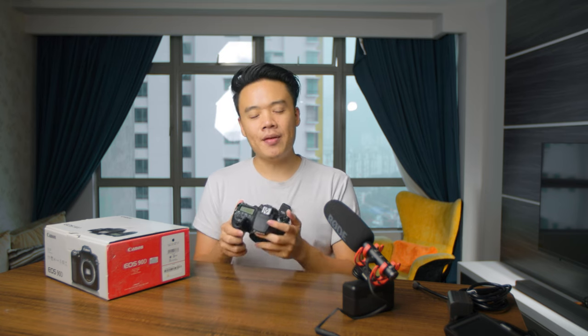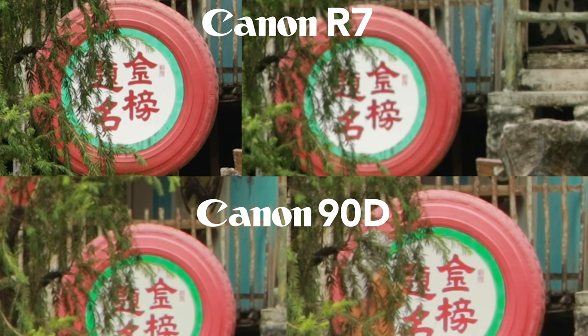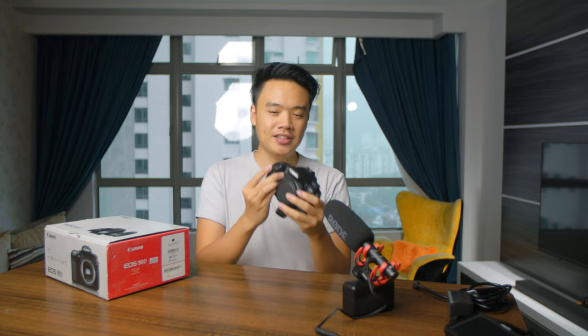Now, is the Canon 90D worth buying in 2023? In a side-by-side comparison with the more expensive APS-C mirrorless R7, the 90D's 4K holds up pretty well. The R7 does shoot from a 7K downsample in 4K, but shooting both side by side you honestly can't tell a significant difference — they both look very nice.